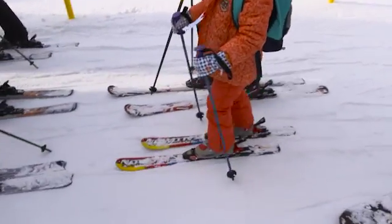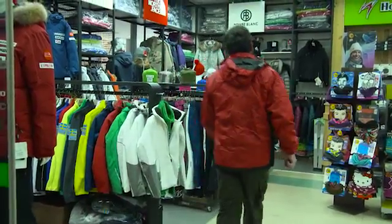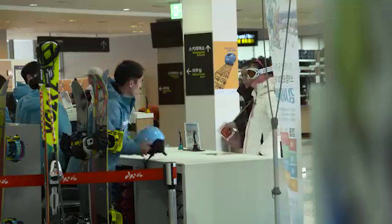Minus 14 degrees is a fairly warm day. The great thing is the clothing and the ski gear is all here on hire, so you can either shop to your heart's content at one of the local shops or you can hire it here.